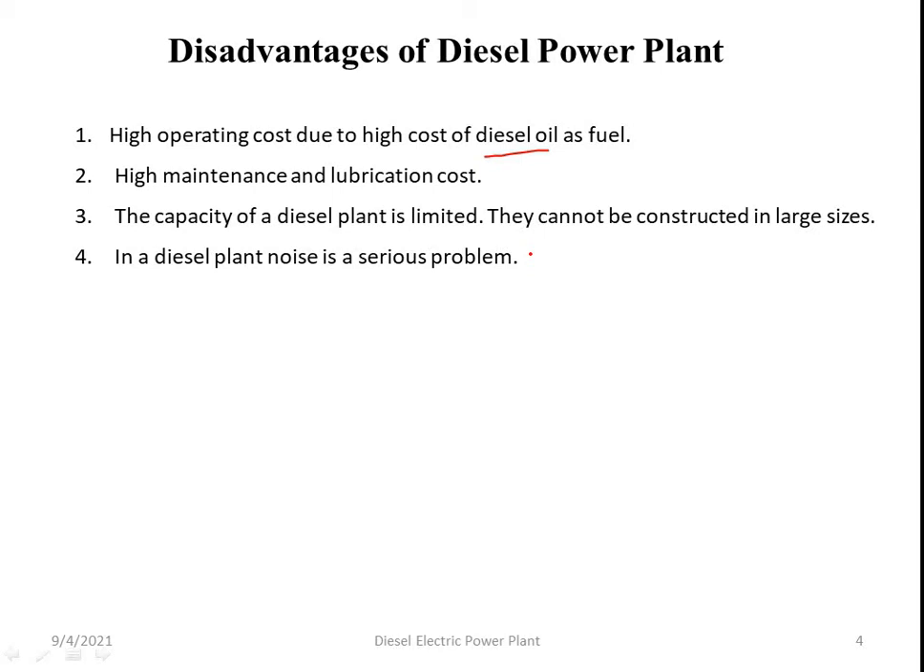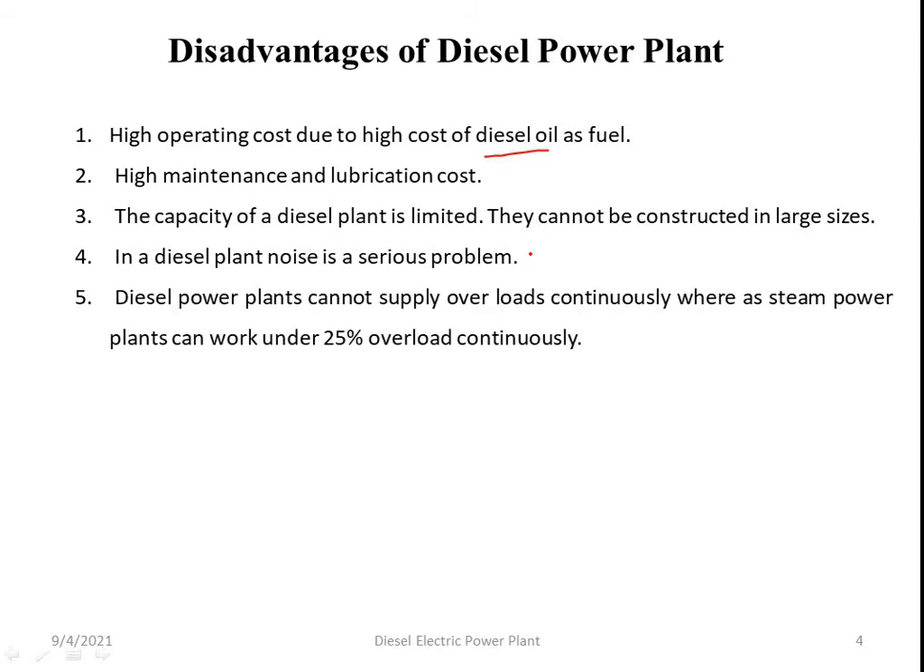Diesel power plants cannot supply overload continuously, whereas steam power plants can work under 25% overload continuously. Also, the useful life of diesel power plants is very short — about 10 years.